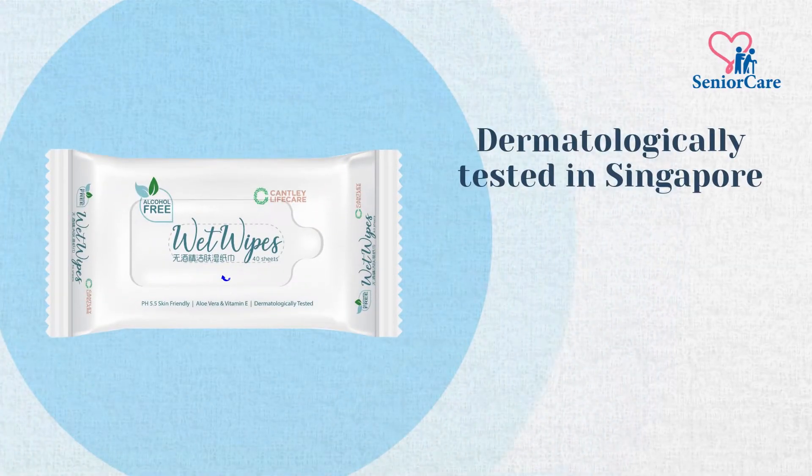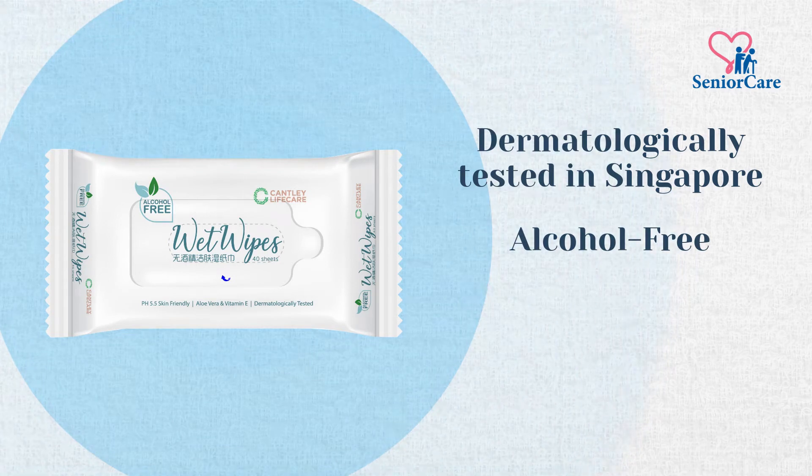It is dermatologically tested in Singapore. Alcohol-free to prevent drying out your skin. pH 5.5 for a skin-friendly tender care.